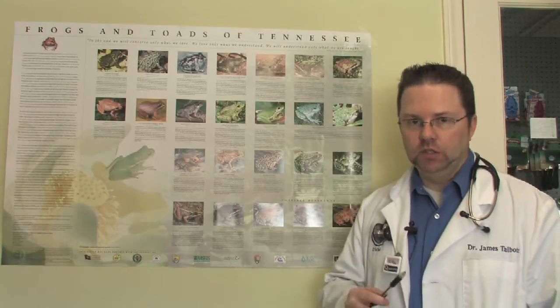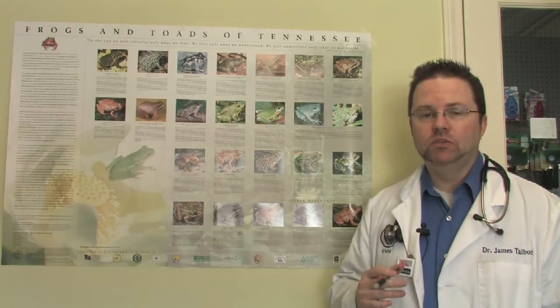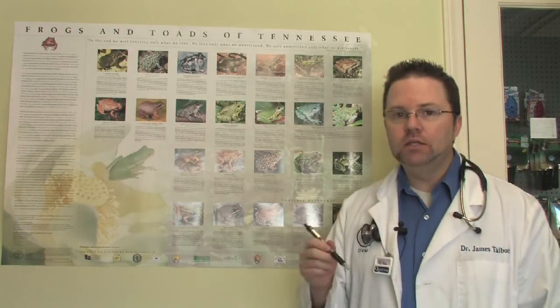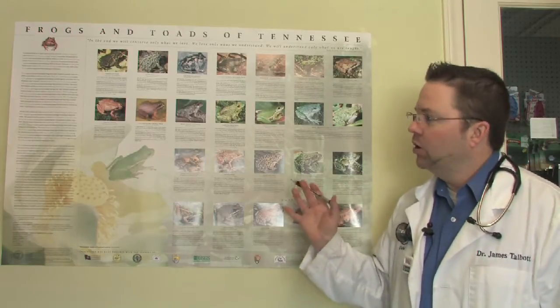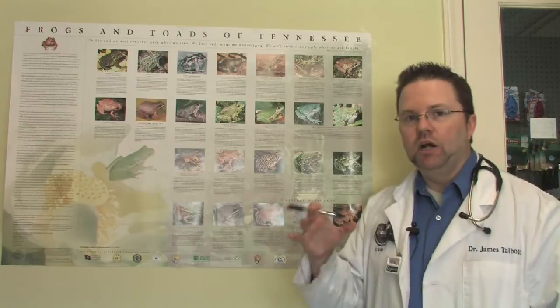We're going to talk about how to identify frogs. There are approximately 4,500 to 5,000 different species of frog, and so that is a tremendous amount. Frogs and toads are kind of blanketed under the term frog, but they do vary just a little bit.